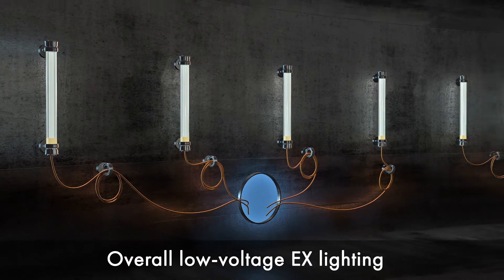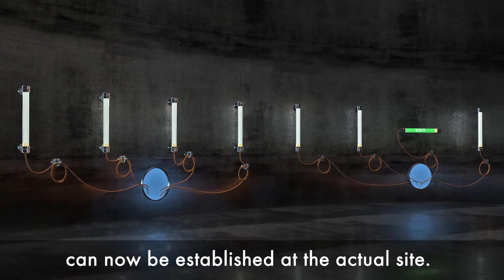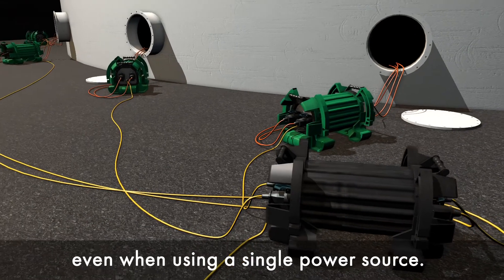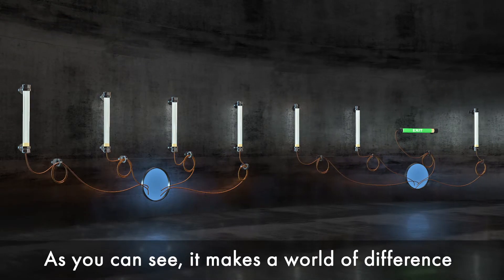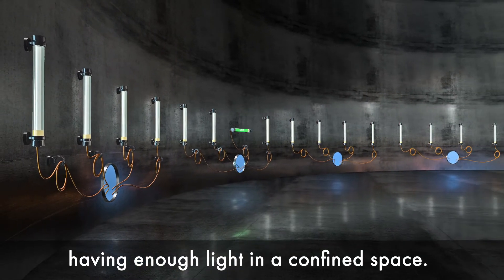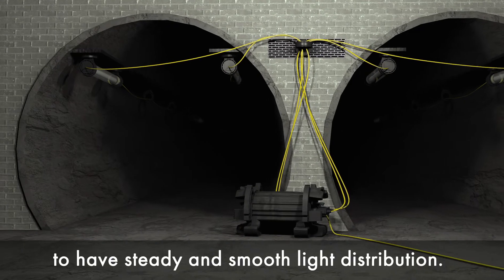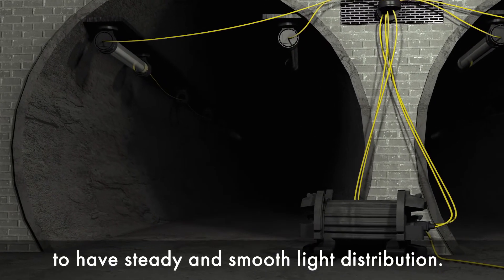Overall low voltage EX lighting can now be established at the actual site even when using a single power source. As you can see, it makes a world of difference having enough light in a confined space.